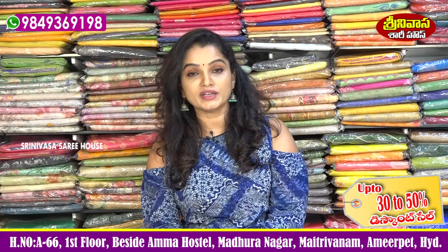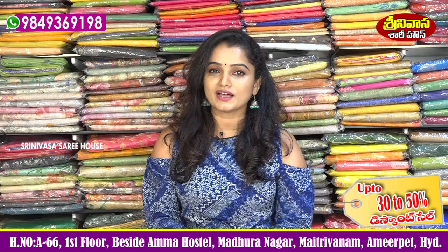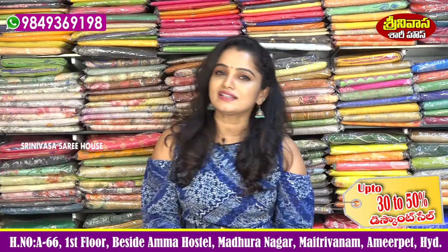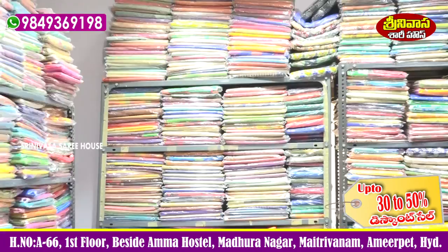This is Srinivasa Sari House. I hope you all enjoyed this episode. Have a nice day. We'll see you next time.